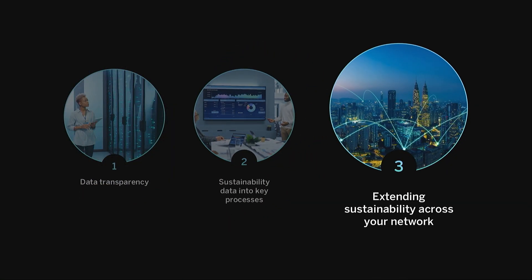Step three is to extend sustainability across your business network. No organization can solve sustainability on its own. These issues have accumulated over time, and they can only be solved together with your business ecosystem. So step three is about extending your sustainability efforts to your suppliers, customers, and business partners at the network level.